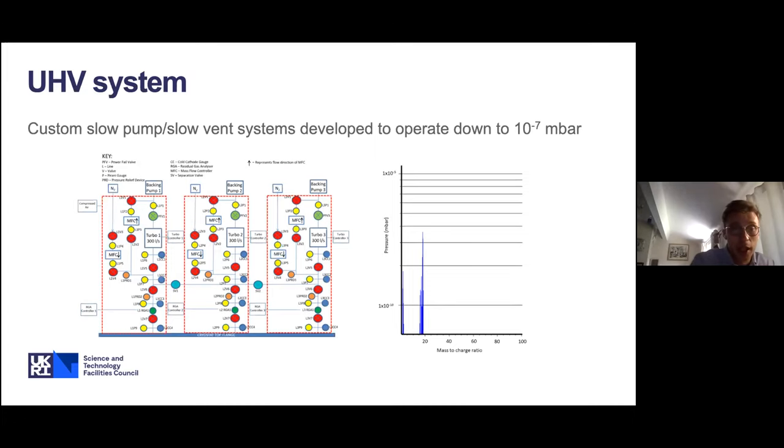The UHV lines for the cavity interiors required a huge amount of work. Our vacuum group developed a custom slow pump, slow vent system to allow us to operate the cavity vacuum below 10⁻⁷ millibar. When venting cavities for rework purposes, it's vital not to introduce any contamination, which justified this slow pump, slow vent system. We also use residual gas analysis to control contamination.